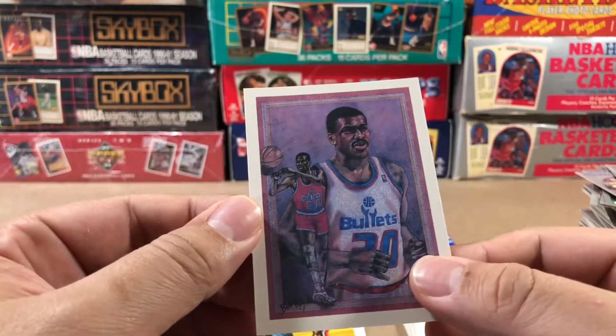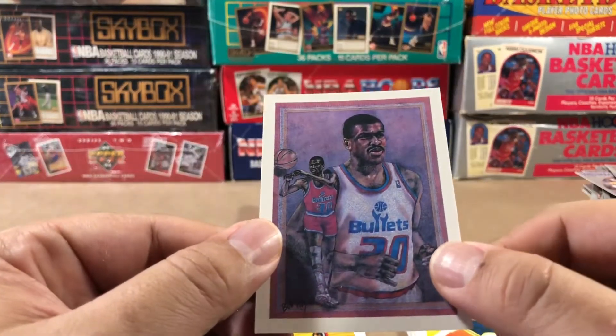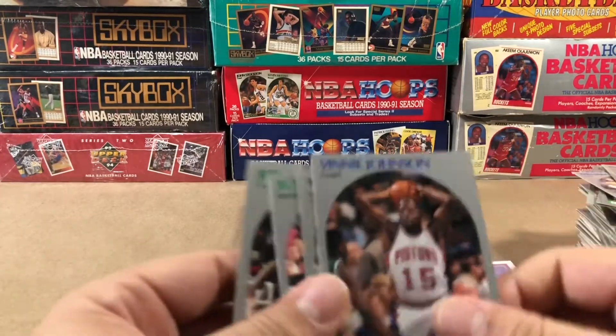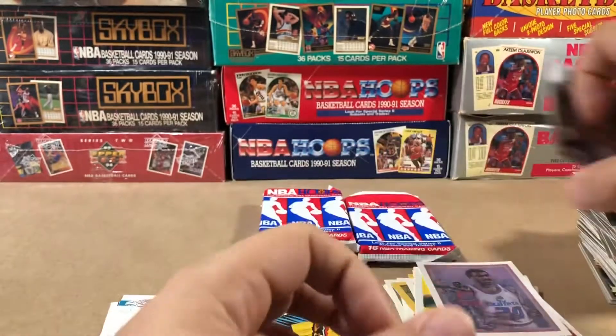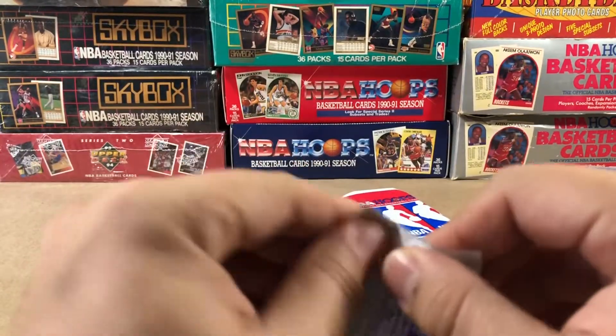Bernard King. This is probably the worst one — not a big fan of this one. Mark Akers, Jeff Gray. We've got five more packs to go — we're down to our last five.